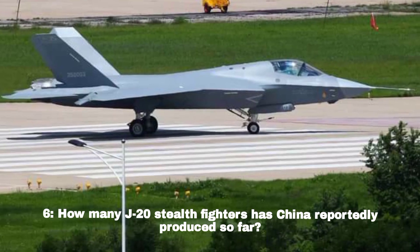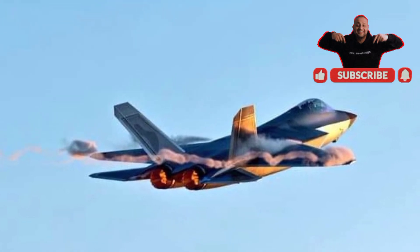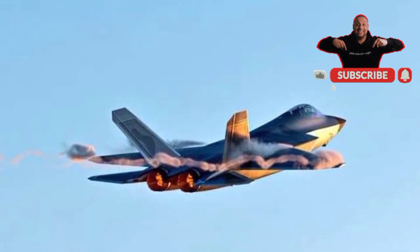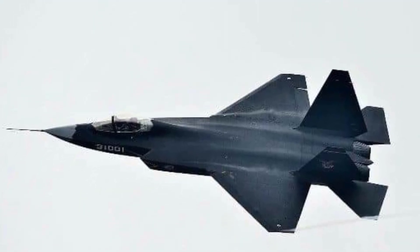How many J-20 stealth fighters has China reportedly produced so far? As of open-source reports, China has produced over 300 J-20 stealth fighters, which are currently in serial production.